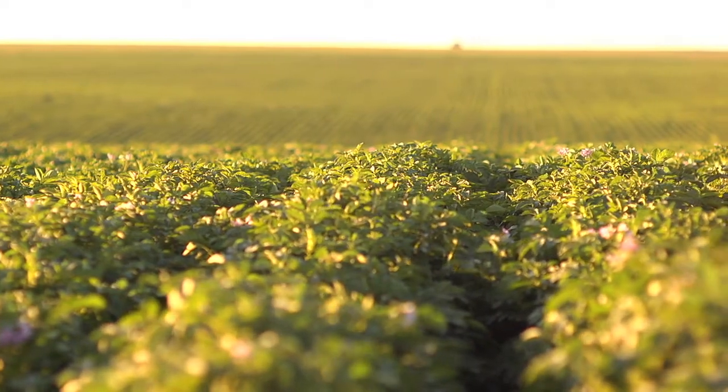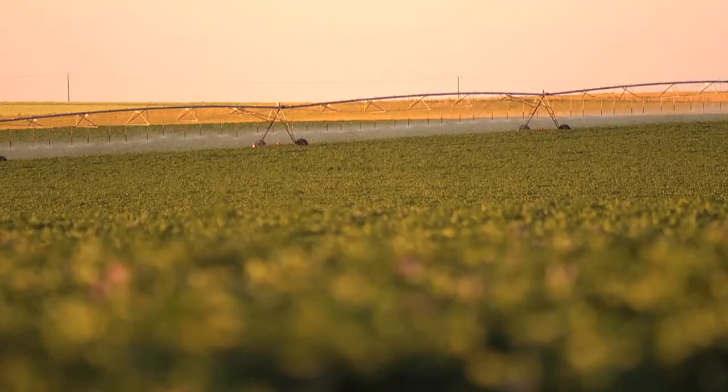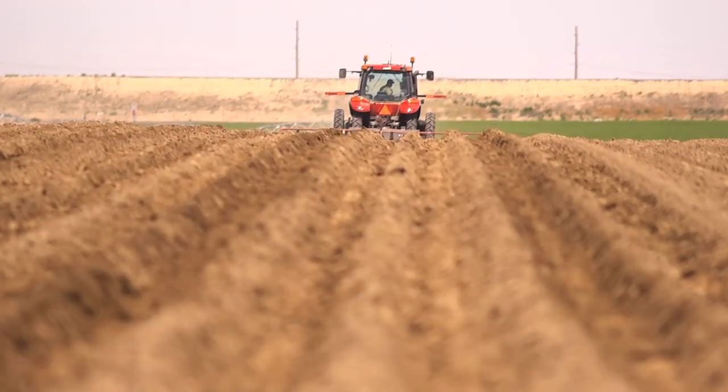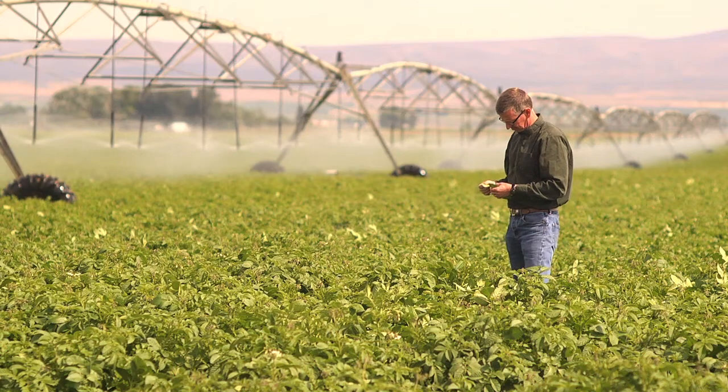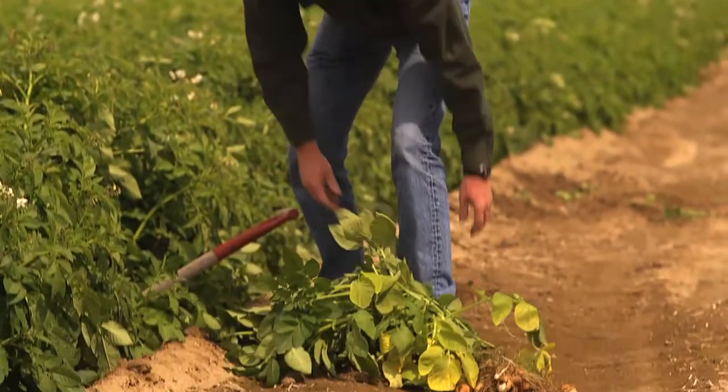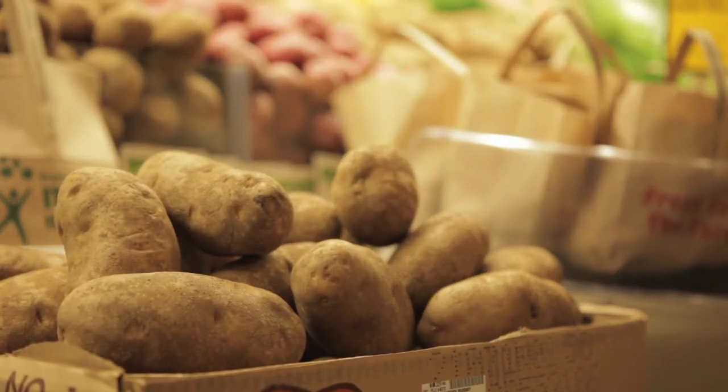Everything that we try to do on our farm right now, we try to gear it up so that we are conserving the resources that we utilize to raise crops — the water, the soil. It's important that we be good stewards of that and try to conserve it, but also utilize it in a proper manner to raise the food that we raise now.